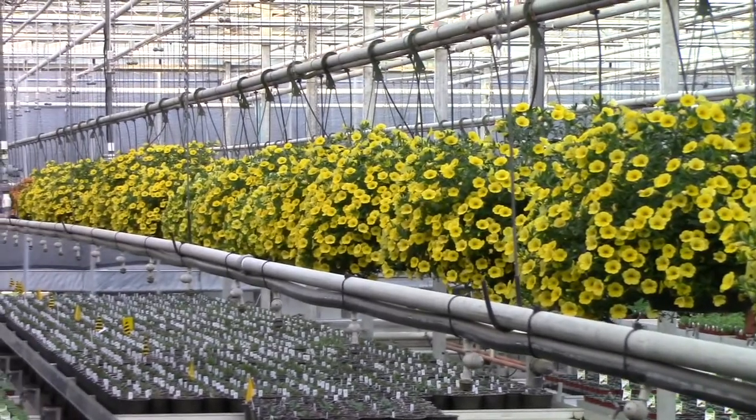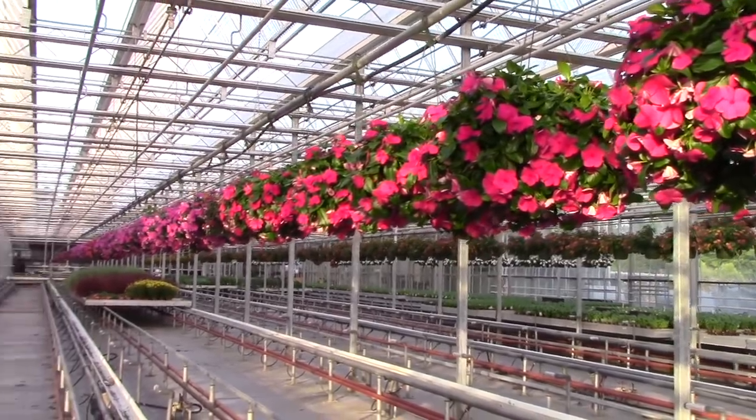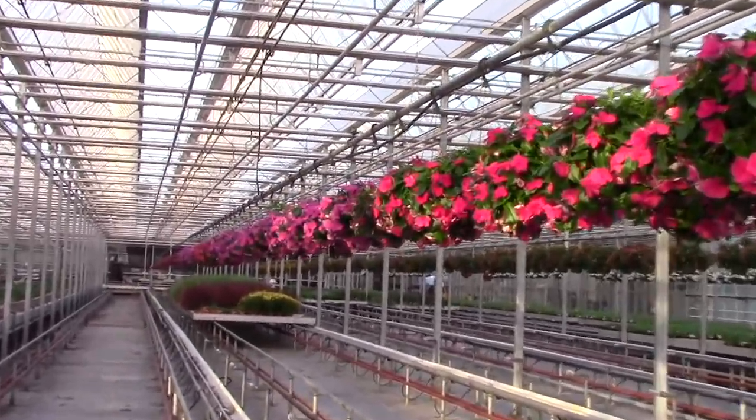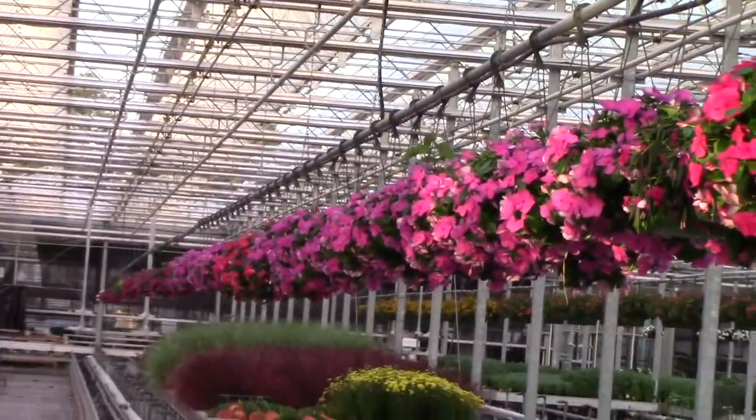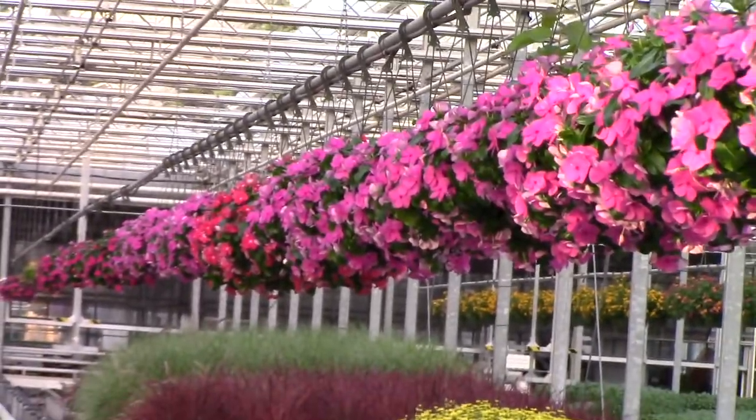I know I said we wouldn't have to look at the vinca, but there's just so much color on it I couldn't help myself. Ten-inch vinca, and there are other colors besides what we're looking at.